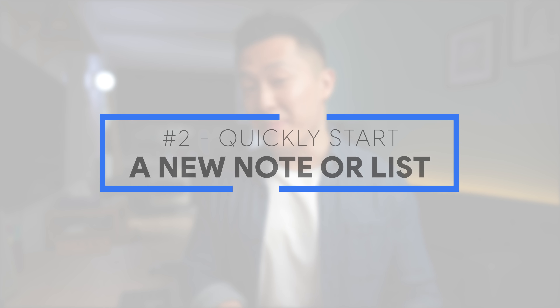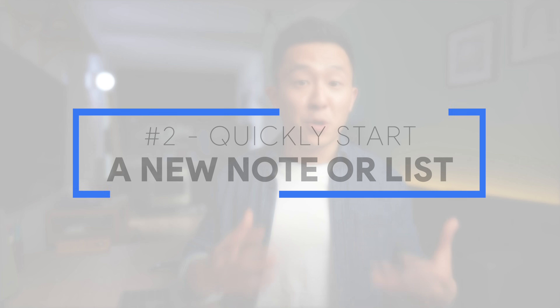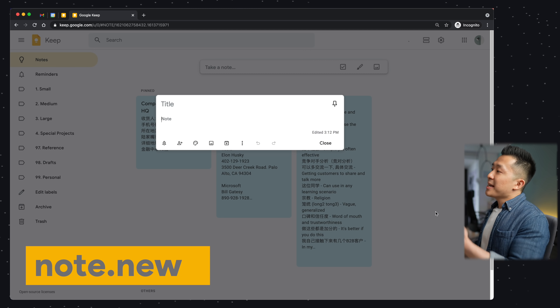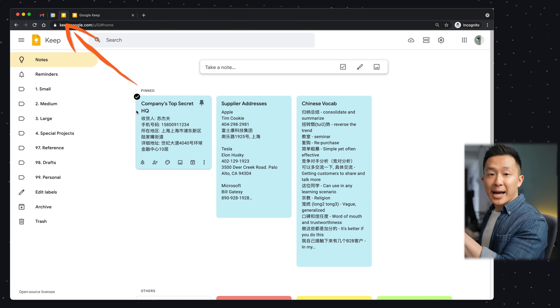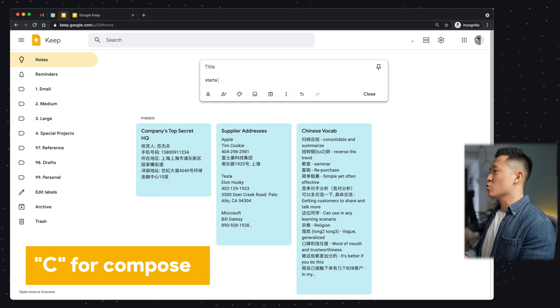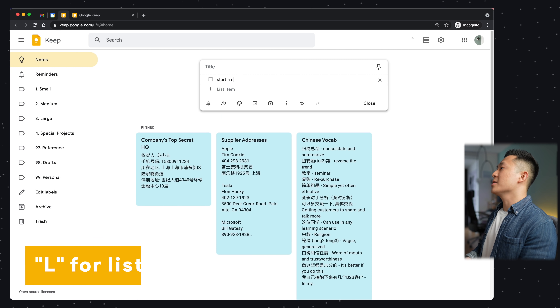Google Keep productivity tip number two: quickly start a new note or list. If I'm pulled last minute into a meeting, or if I have a brilliant idea on my way to lunch, I can immediately open a new tab — Command T — and type in note.new to start a new note. Because I also have a Google Keep tab pinned in my Chrome browser at all times, I can quickly navigate to the tab, press C to start a new note, or press L to start a new list.